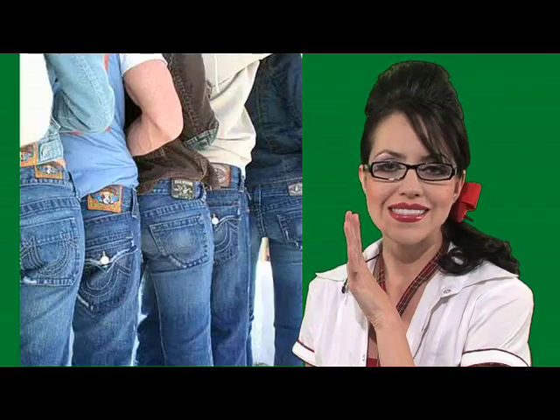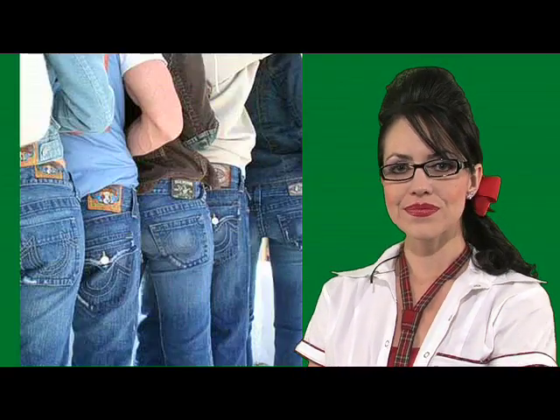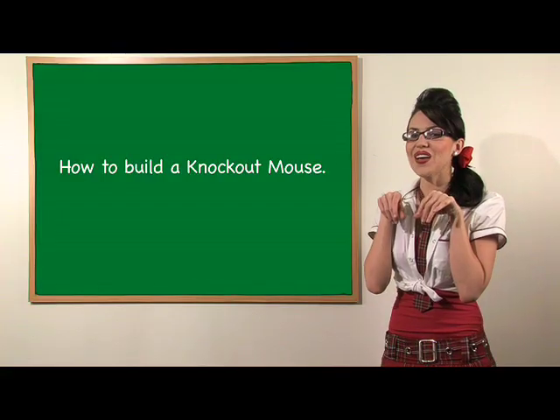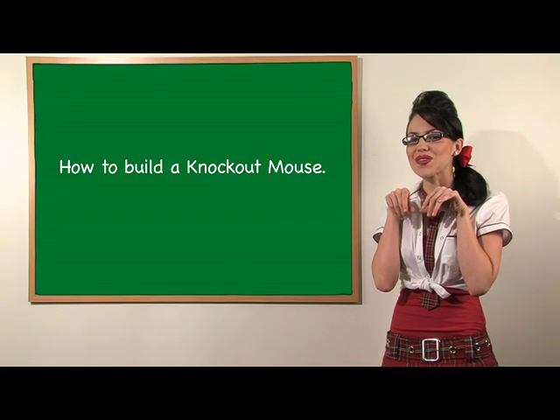It's all about gene targeting. How to build a knockout mouse: you are studying how a particular gene, one named Ono, may play a role in panic attacks. You want to study mice with this gene turned off. To knock out the Ono gene, you will replace it with a mutated copy that doesn't work.